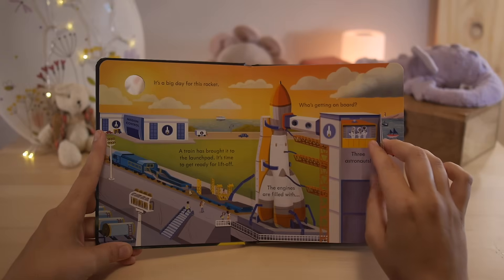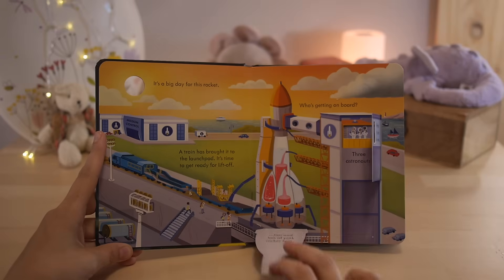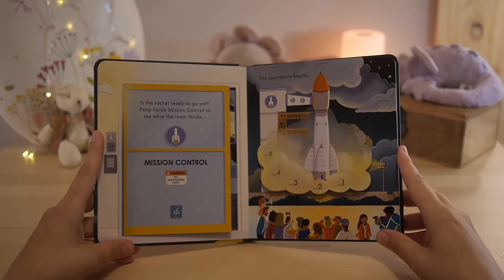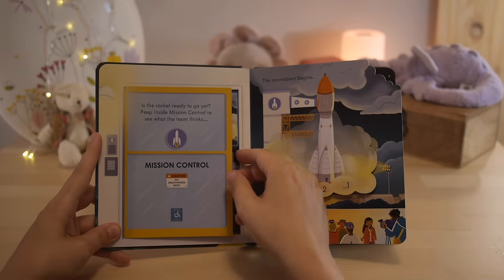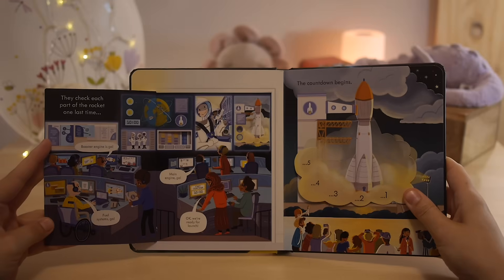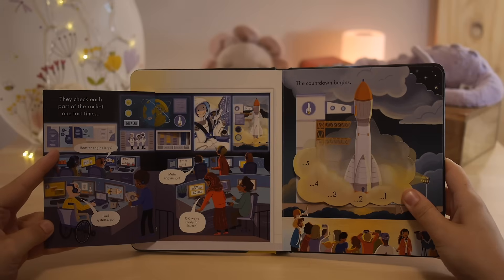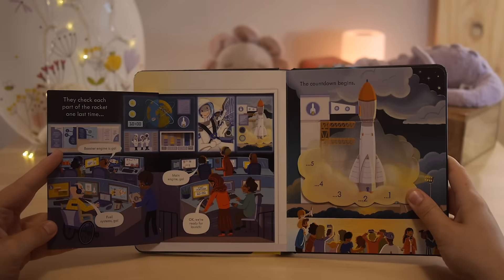The engines are filled with lots and lots of pink rocket fuel. Is the rocket ready to go yet? Peep inside Mission Control to see what the team thinks. This is the door for Mission Control, and it says: Caution, no unauthorised entry. They're so busy — look at all the people. They check each part of the rocket one last time. Booster engine is go, fuel systems go, main engine go. Okay, we're ready for launch.